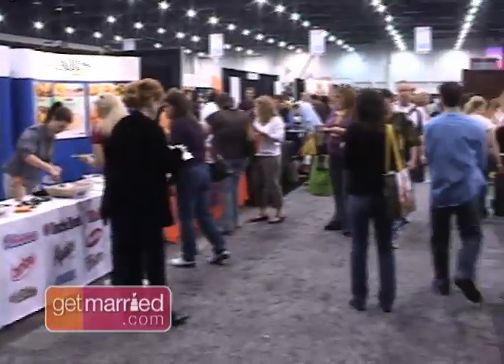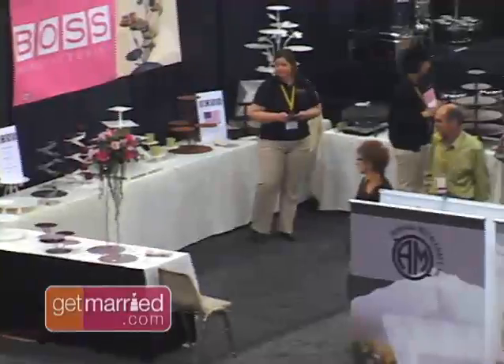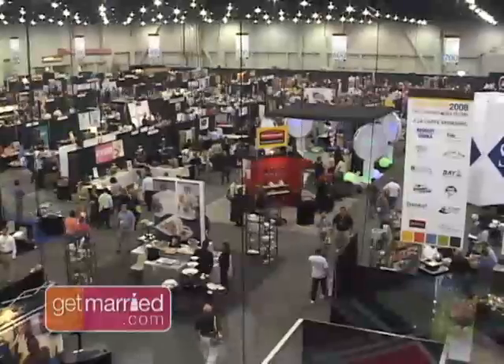From scenting your event to a fantastic send-off, when it comes to great wedding items, Get Married has got you covered around the country.